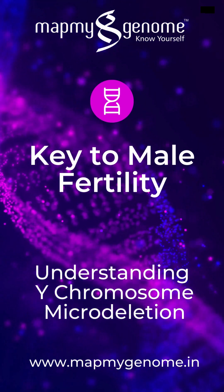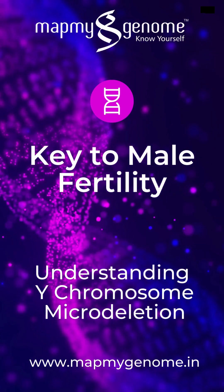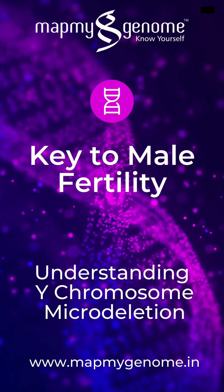MapMyGenome's Y-chromosome micro-deletion test offers essential insights to address male infertility. Contact us today to get started on your path to better reproductive health.